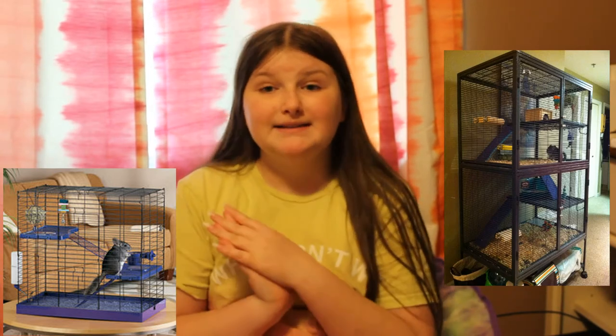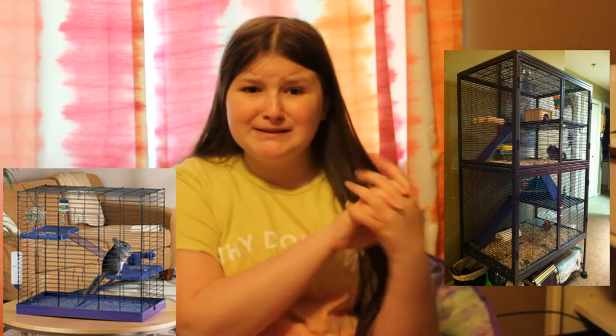Chinchillas need so much space. They need spaces to jump around. They need spaces for their little hidey huts. They're a decent size animal — they're pretty large, about this big. And you would need a cage that looks like this and not like this, because you need a lot of space for them to run around, sit down, sleep, have all their ledges, and jump around. You need a lot of space for them to just live happy.